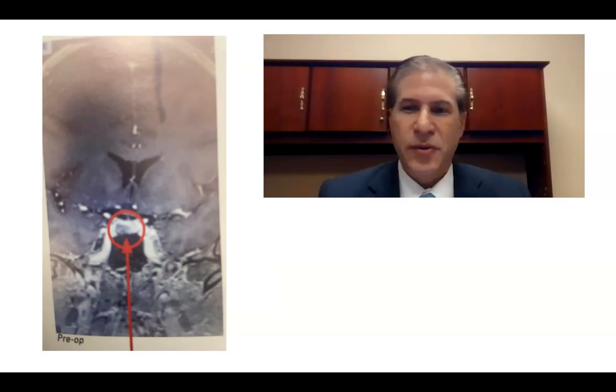This is Dr. Michael Brisman, a neurosurgeon from Long Island, sharing with you some interesting cases that I've taken care of.